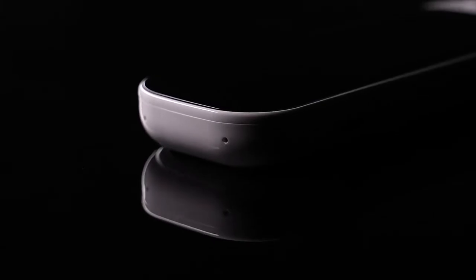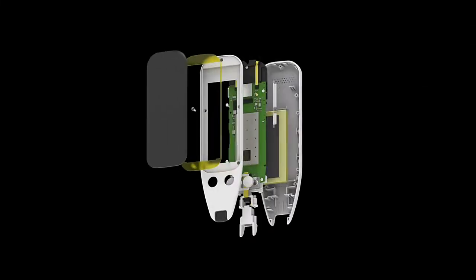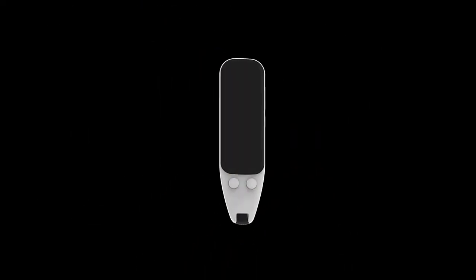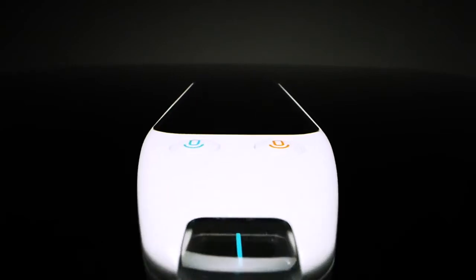ScanTalker — the most powerful intelligent translation pen. Supports 120 languages, 0.1-second ultra-fast recognition speed, and full scene scanning.